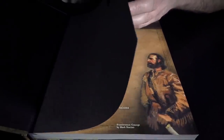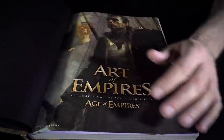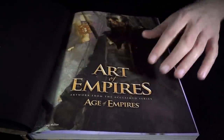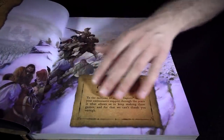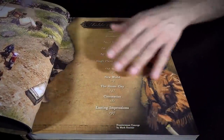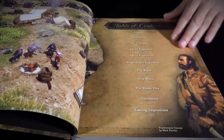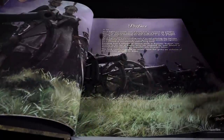Ensemble Studios, of course, now dearly departed — shut down by Microsoft back in around 2007 or so. But there's lots of neat art in here. You can see it's primarily focused on Age of Empires 3, I think just because it was a much bigger production with a lot more concept art.